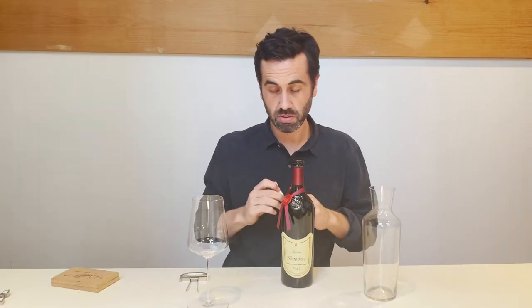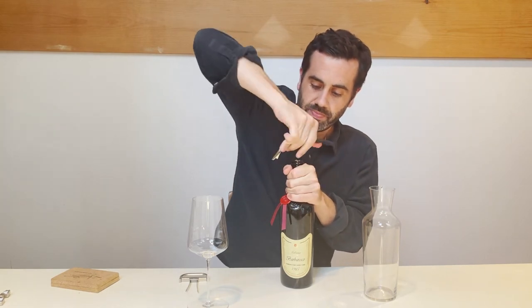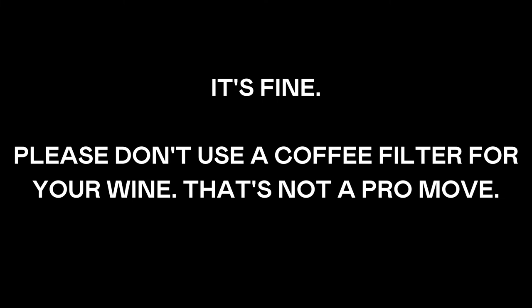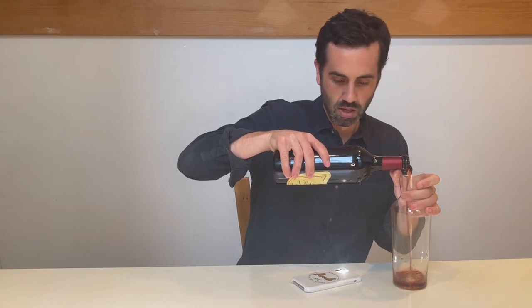I'm gonna give it a go first with this before I bust out the Durand. Check it out! Got my iPhone, got my decanter, got my old bottle of wine. Let's go.